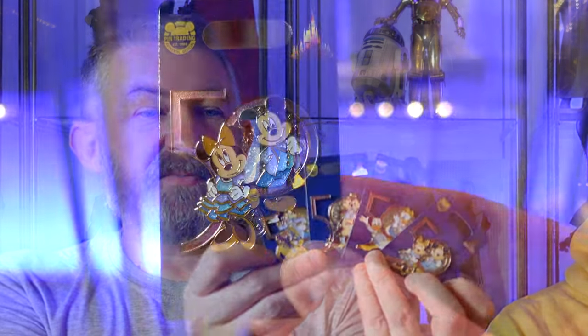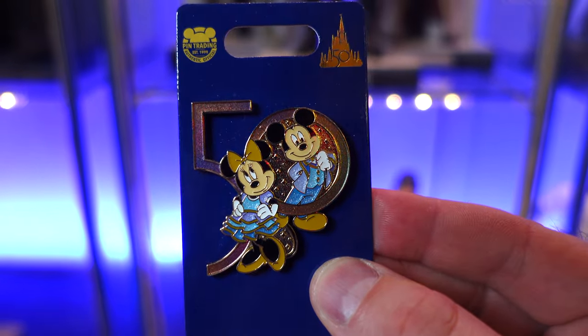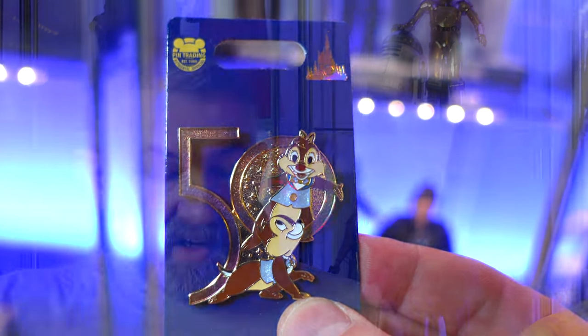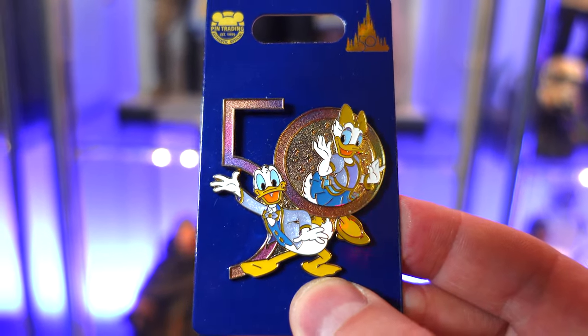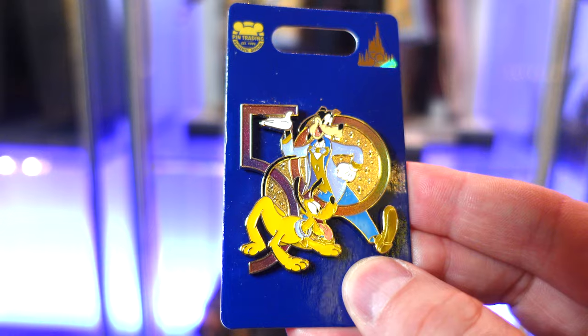Of course, it wouldn't be a haul without pins. And for the 50th, they've really gone OTT. We've got a series of pins, which is basically all the gang, really beautifully done, sort of centred around the actual 50 — iridescent 50. So you've got Pluto and Goofy, Chip and Dale, Donald and Daisy, and finally Mickey and Minnie. These are really lovely. I got these from Double Box Toys at the time — spent way too much on them — and then they got released a week later on Disneystore.uk.